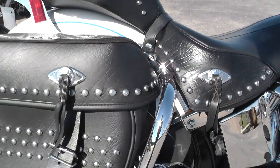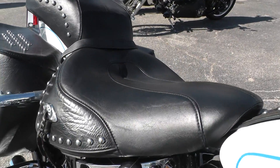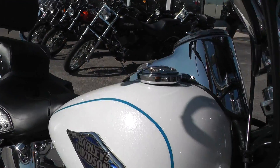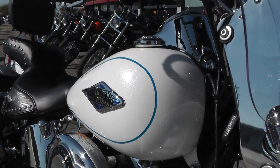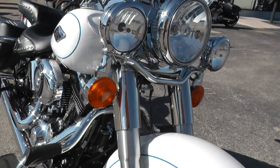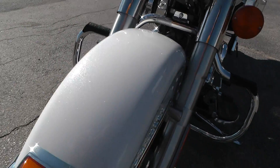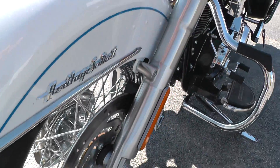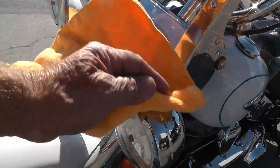Bags look real good on this bike. Seat looks just excellent on it. Paint is metallic — I can't remember the official Harley name for that paint, but it's a metallic white. It just really sparkles out here in the sunshine. It's very clean, very well taken care of. A little wax there to get off.